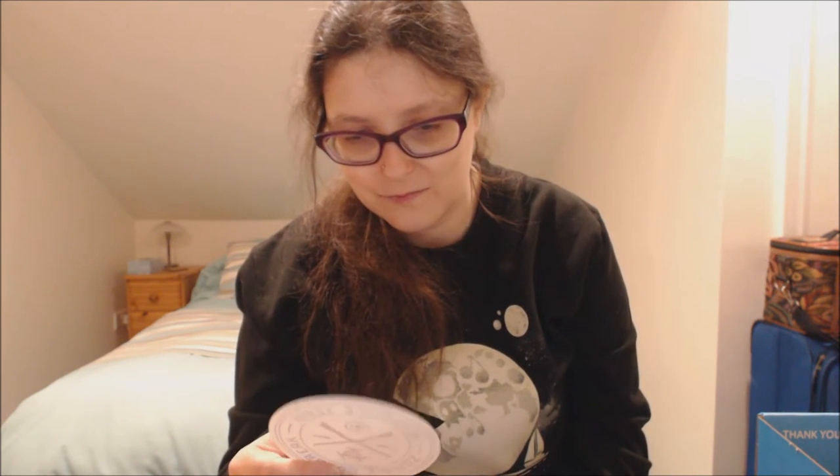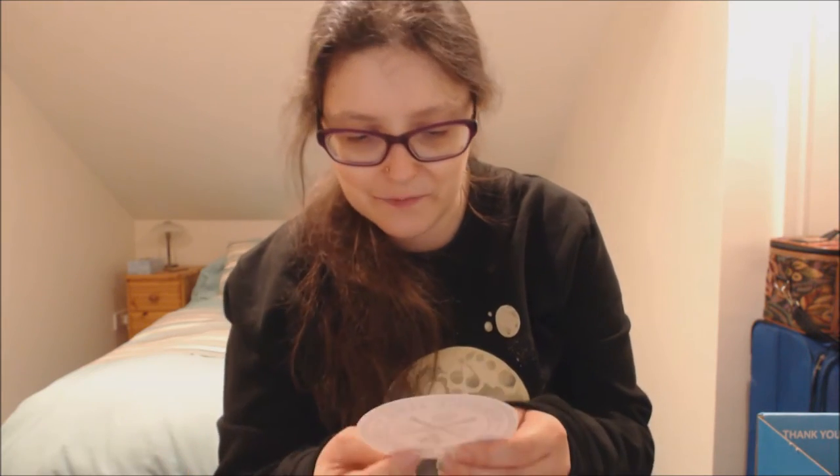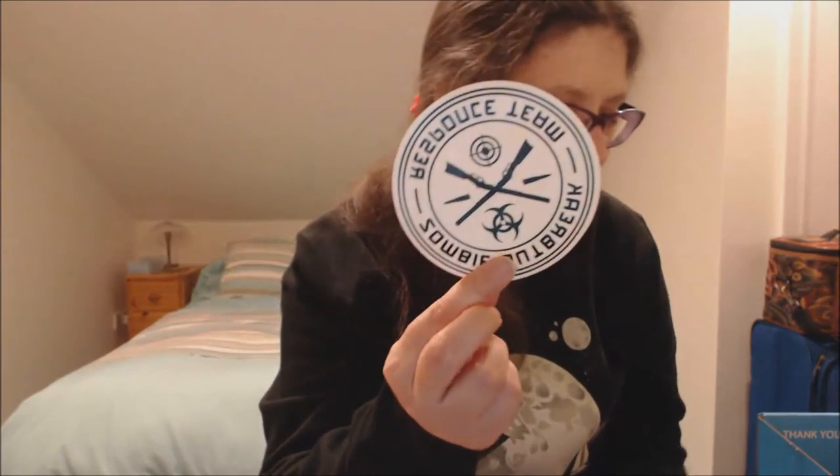Then we got this window sticker — it's a Zombie Outbreak Resource Team sticker. So you put that on your window.